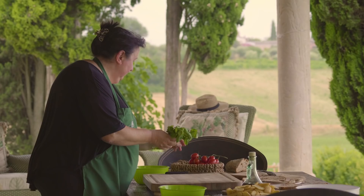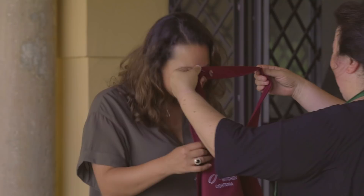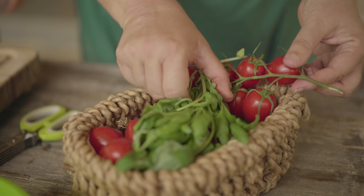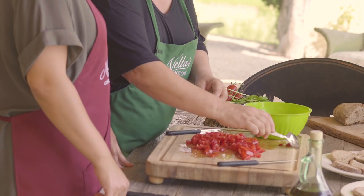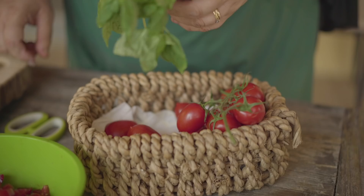I'm here with Antonietta, the villa's private chef. Using fresh local ingredients, she's going to teach me how to make a delicious bruschetta the Italian way. So Bianca, today we're going to make tomato bruschetta. First of all, I've already toasted the bread. Now we're going to cut the tomatoes into very small slices and pop them into the bowl.